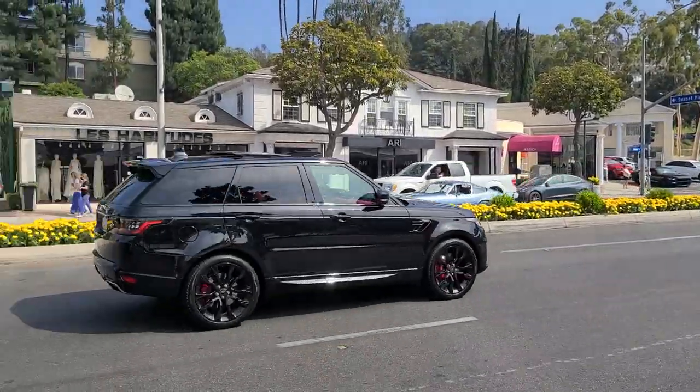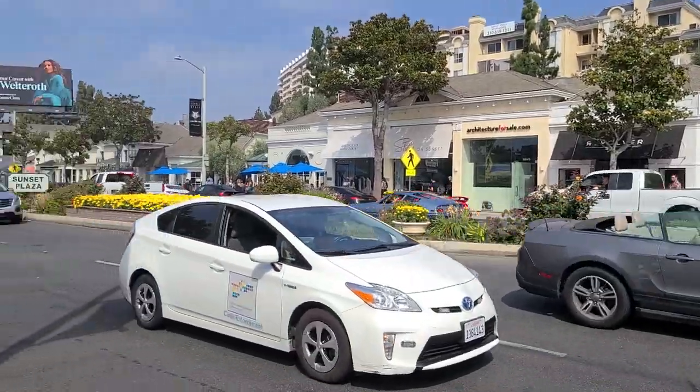Over there across the street, a Ferrari 365 Daytona. That's very nice.